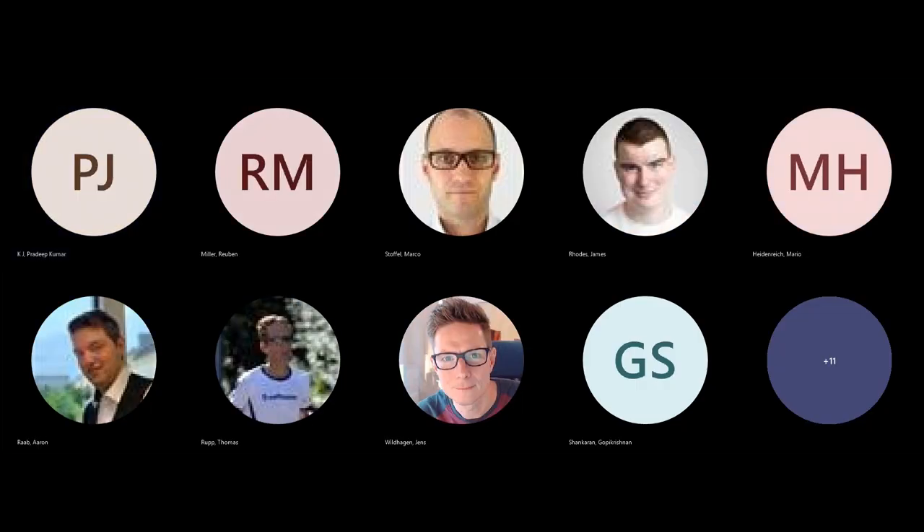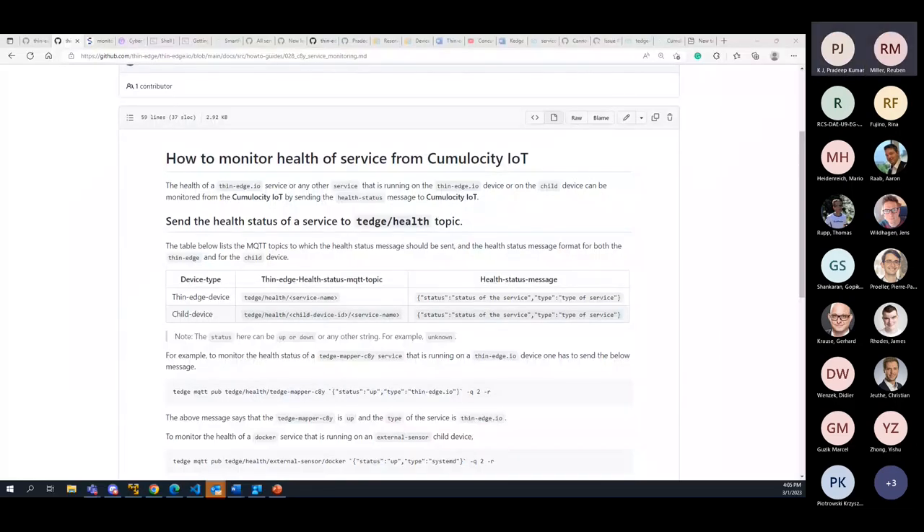Moving on to the other really nice feature I'm super excited about — service monitoring. I'll hand over to Pradeep. The recent version of Cumulocity provides a feature to monitor device services from the Cumulocity cloud. This feature is all about how to add services onto Cumulocity and monitor them — how frequently to send health status to the cloud. Using this feature, one can monitor the thin edge device services as well as child device services.